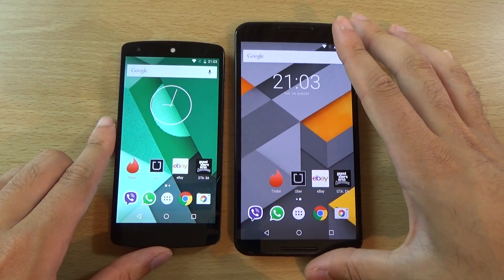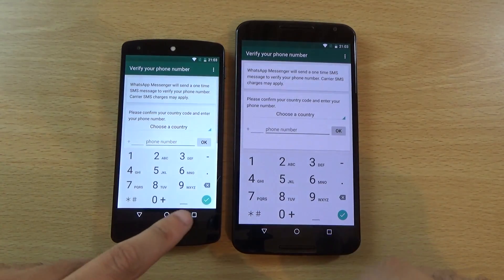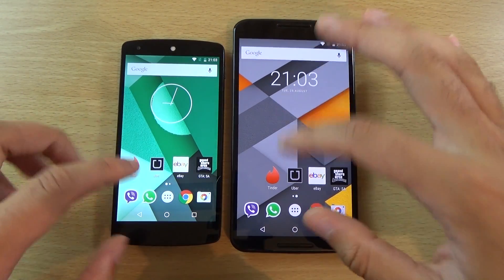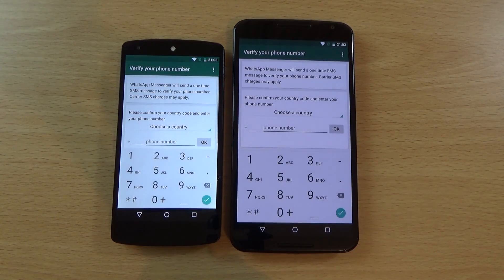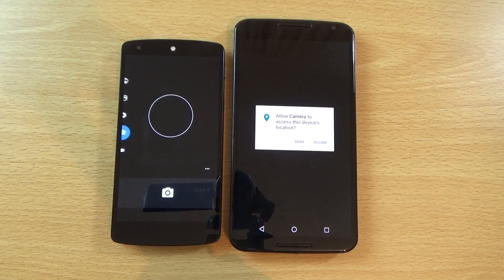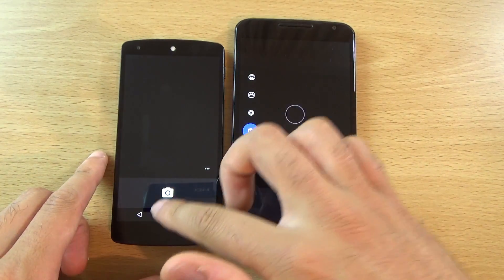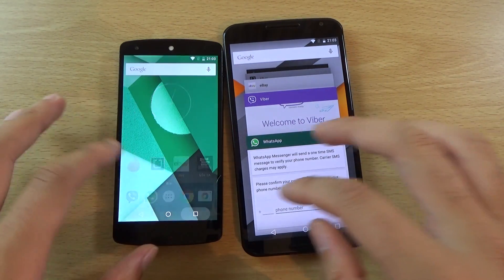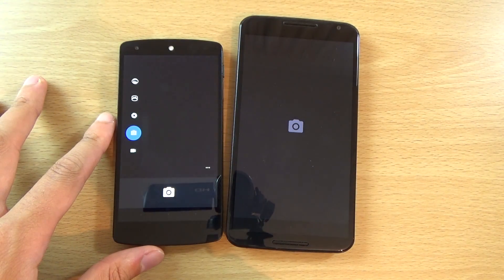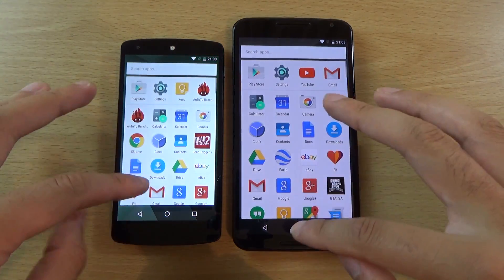Very nice performance here from the 2013 superstar. That was the same. Got annoying popups here — let's try that again. And camera. So the Nexus 5 seems to do that a little bit quicker as well.